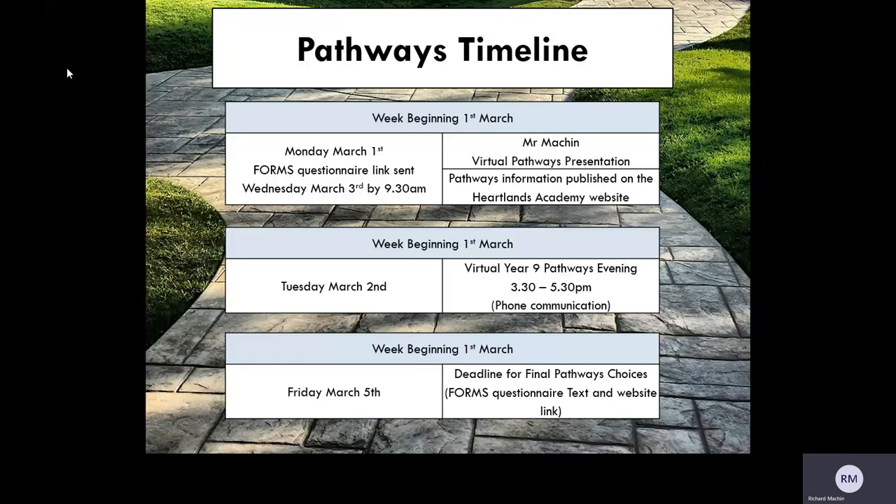The Forms questionnaire text and link can be found from Wednesday at 9.30am. That concludes our Pathways presentation. Thank you ever so much for your time. Good luck with making the right choices for your child.